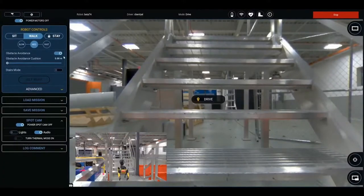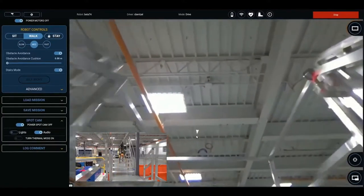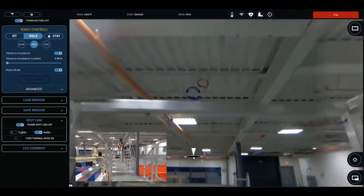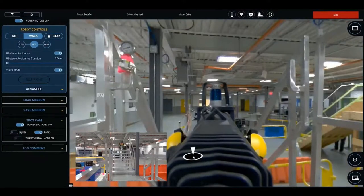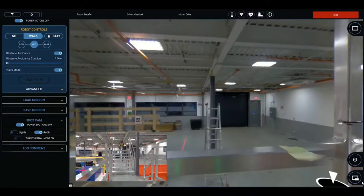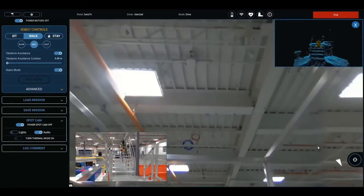Obstacle avoidance can be adjusted and decreased for a situation needing tighter clearance, or increased to create a safer, larger cushion. Spot also handles stairs well. By turning on stairs mode, Spot will automatically detect stairs, including open-riser graded metal stairs, and walk smoothly up and down them. Operators using Scout can get more situational awareness before descending stairs by looking backwards, or by enabling terrain mode, which shows a real-time feed of the 3D geometry around Spot.